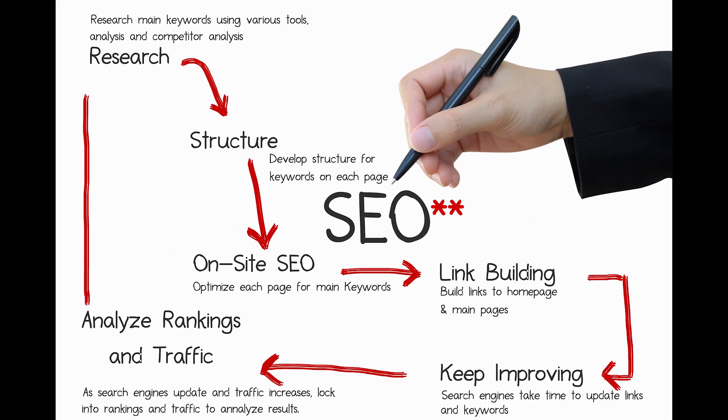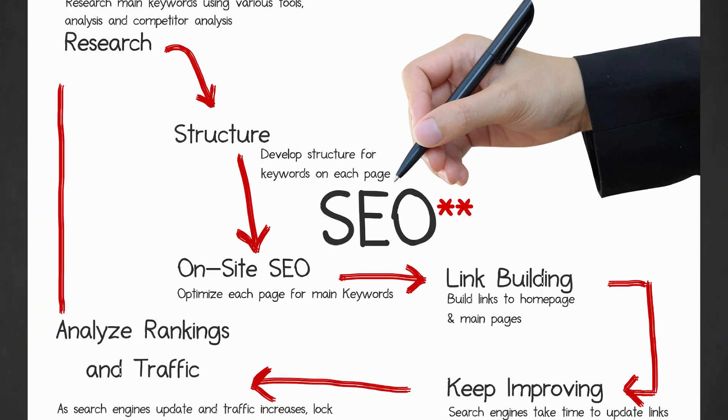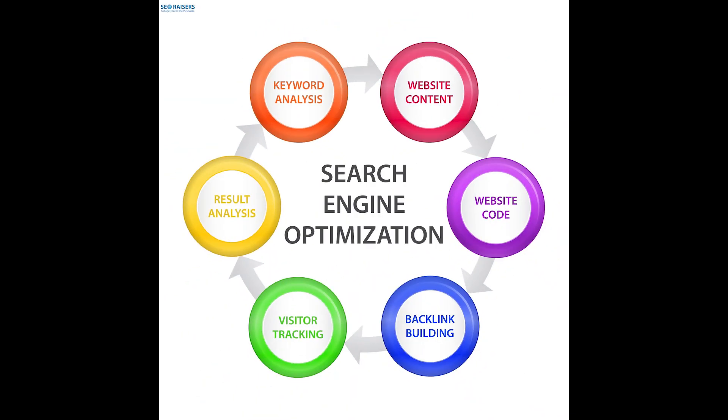Every single website on the planet needs search engine traffic — otherwise, why even be online in the first place? Of course, there are some exceptions like private sites, funnels, and thank-you pages. Unfortunately, a lot of web designers focus too much on the way a site looks and they forget to make sure the site is capable of getting traffic. It doesn't matter how good your website looks if nobody is able to find it. Your site should be attractive and user-friendly, but you can't forget to ensure that search engines can properly find and index your content. To be really successful online, having a solid knowledge of the core concepts of SEO is a vital step.